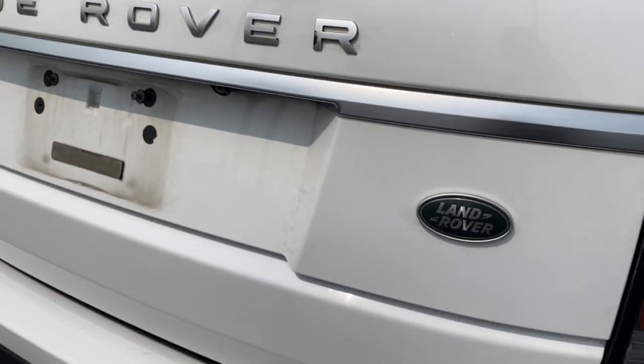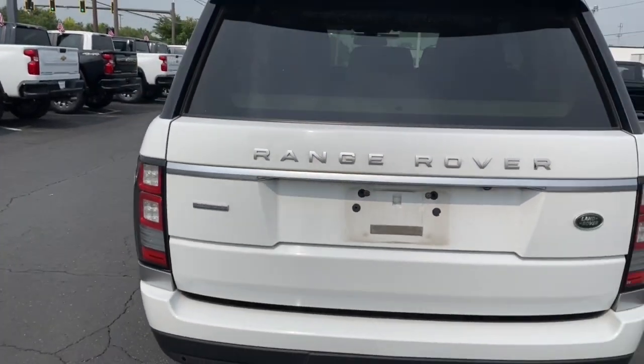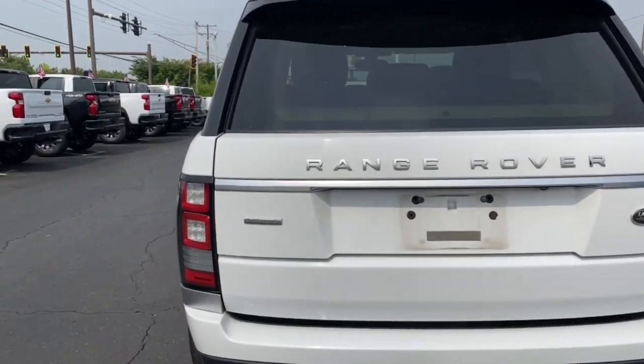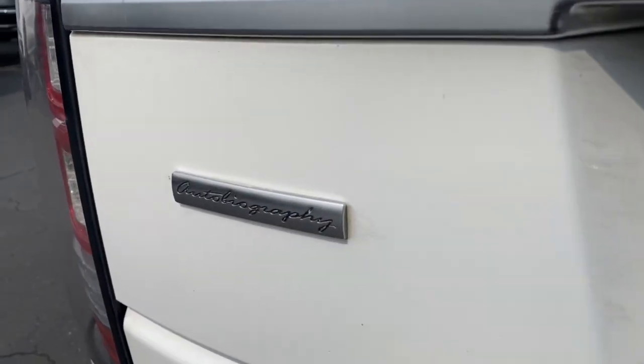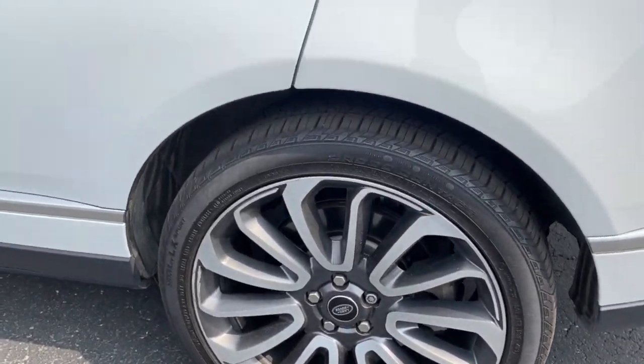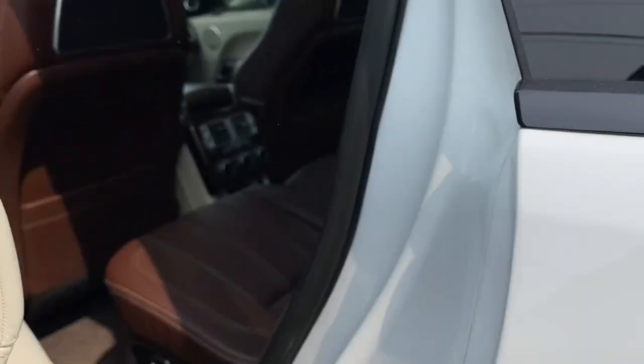These are just some of the great options this vehicle comes with: heated steering wheel, heated and/or cooled front seats, navigation system, moonroof, keyless entry, fog lamps, heated mirrors, woodgrain interior trim, heated rear seat, and a premium sound system.